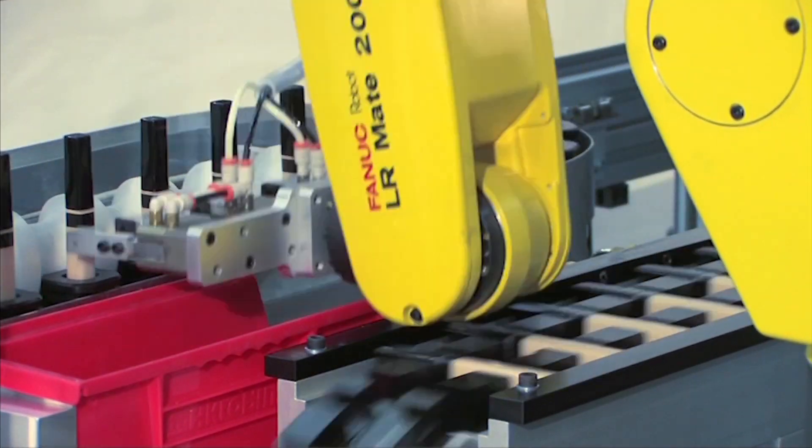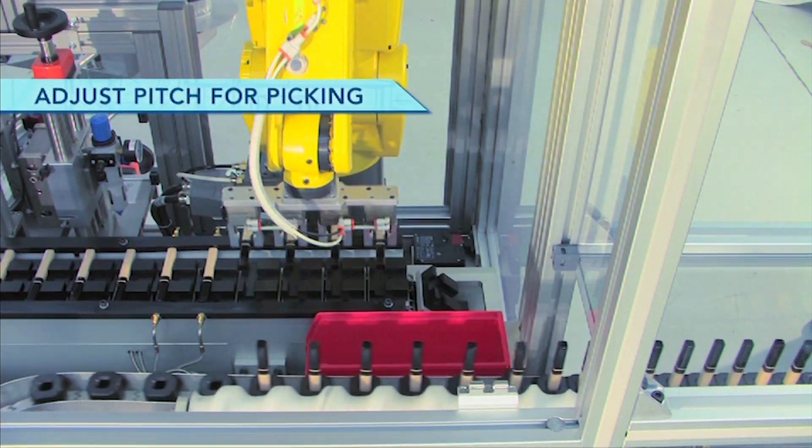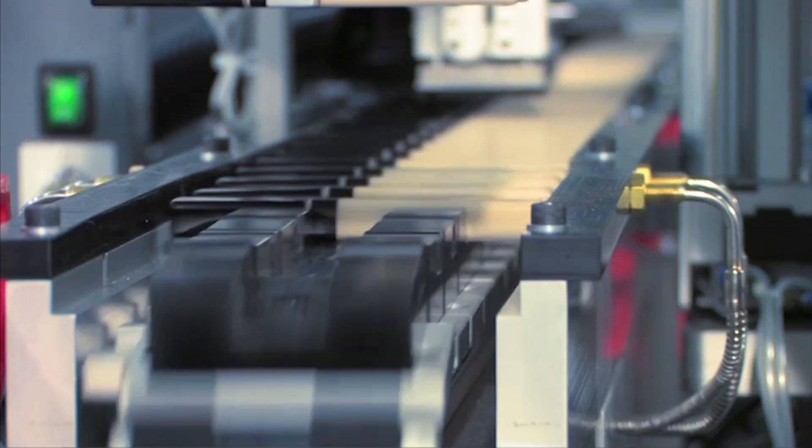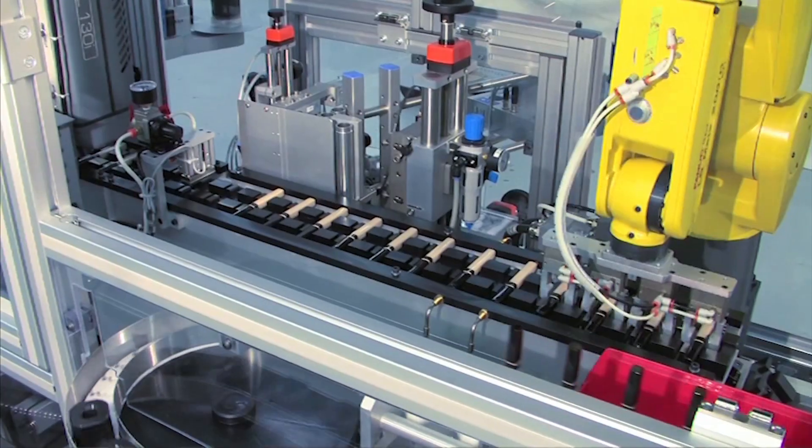The cosmetic bottles travel to the cell along a conveyor in upright pucks. The pucks are fed into the cell by a servo-driven screw that spreads them to match the pitch of a linear indexer.